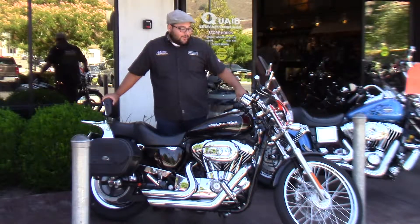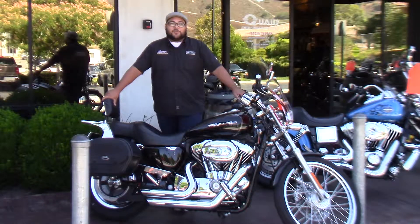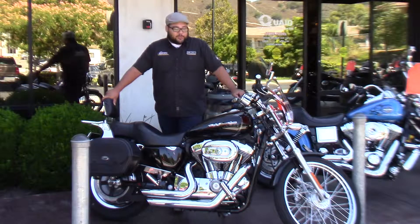Hey guys, it's Adrian down here at Quay Temecula Harley-Davidson. What you just heard was a set of Vance & Hines Short Shots on this really nice 2007 1200 Custom that we have here at the dealership.